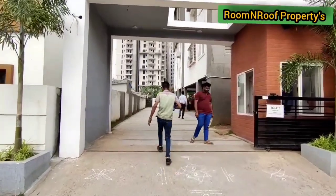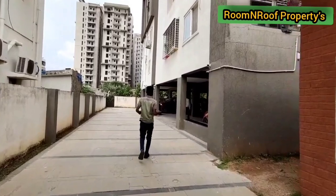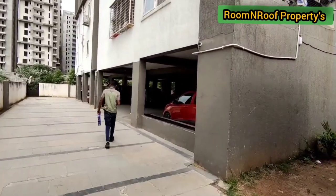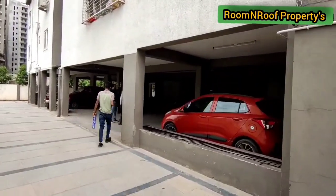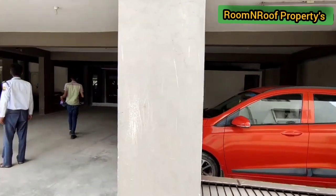We are in the area. This is a semi-gated community area. We are going to build up 40 feet CC roads. This is an HMDA approved project.